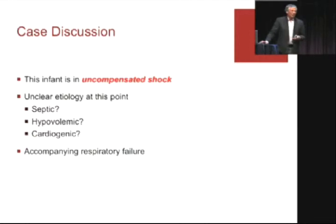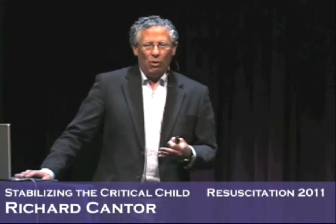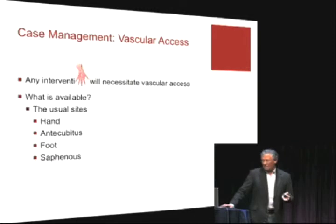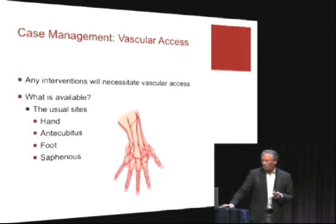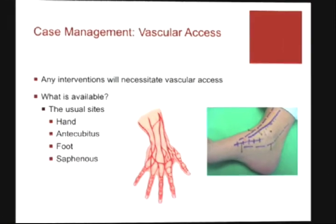As EM people, your first feeling with this kind of child is, 'Oh my God, what do I do?' Well, you know what to do — you just have to downsize your efforts a little bit. So let's go through the steps. I'm going to start with vascular access because anything you do necessitates access, mostly sedation. What is available? The usual sites — all of us are completely familiar with the saphenous vein and back of the hand and all the usual spots.